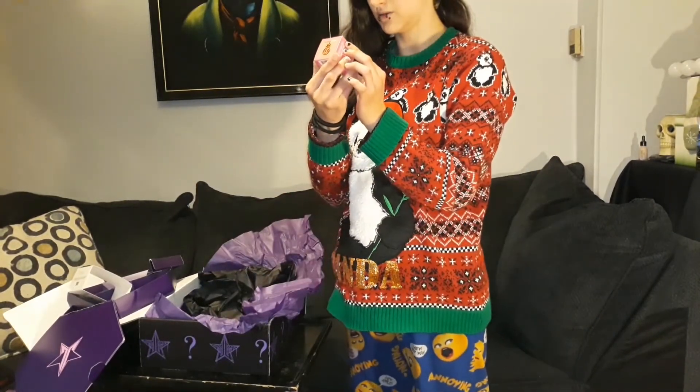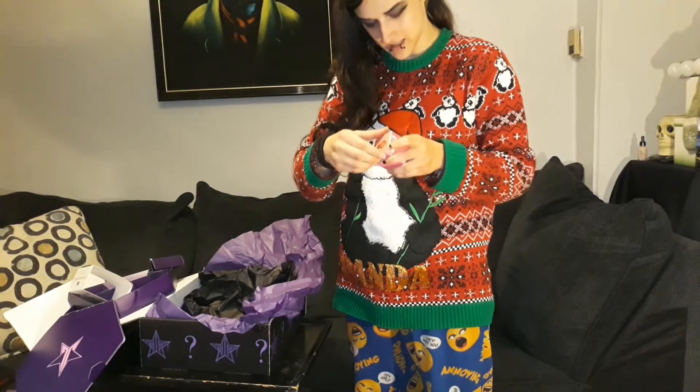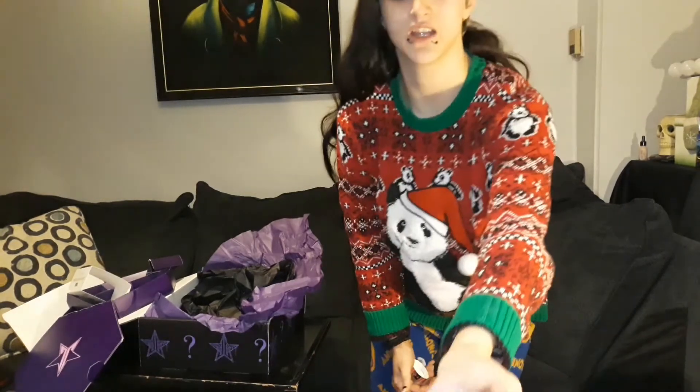And then I got a lip scrub — blue raspberry. I think Jeffree said that's his favorite. I'm not sure exactly what lip scrubs do, but I think it's supposed to act like a moisturizer or like an exfoliant for your lips. Do you just put it on your lips and start rubbing them? It tastes like candy — can I just eat this? It kind of feels like sugar. I feel like it's doing something though.